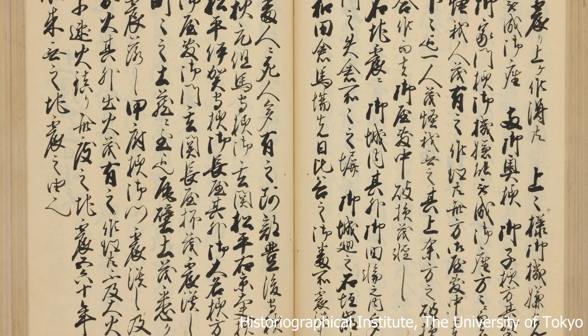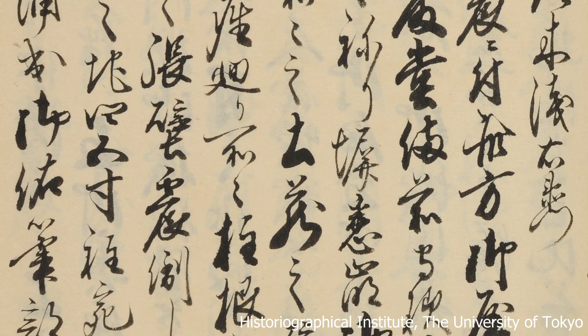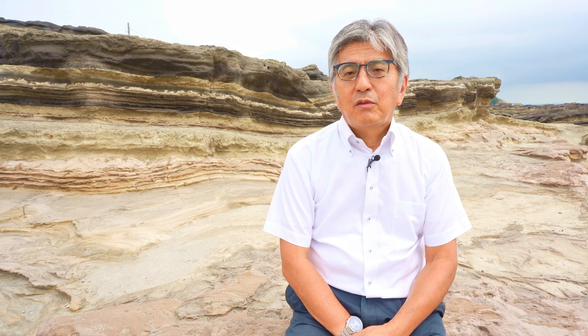Previous to 1923, we know that an earthquake happened in 1703 from historical documents, but also from evidence we found here. We also found evidence of even older earthquakes that happened in 1293 and 1495.